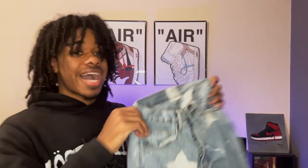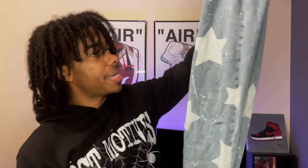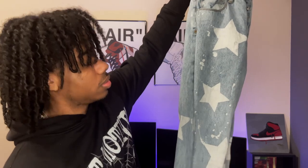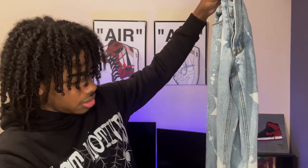Next up is something I get compliments on all the time — people ask me where I got these. It's the star denim from Minimal LA. I don't think they're on the site anymore, which is tough if you wanted them, but I'm happy I got them — I got them on sale too. It's got a giant star pattern going all the way across the pants with a straight fit and some light distressing. Super clean pants.